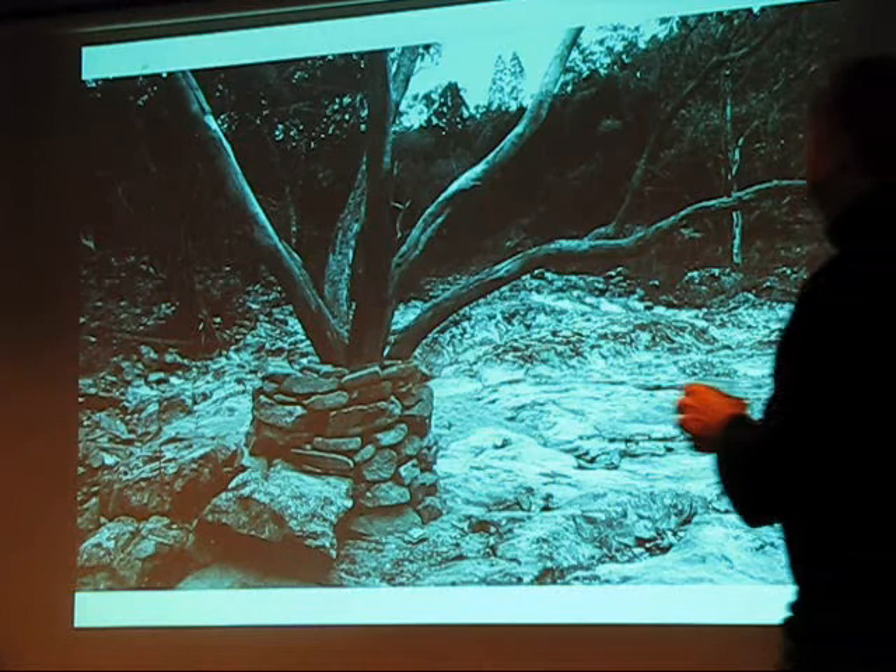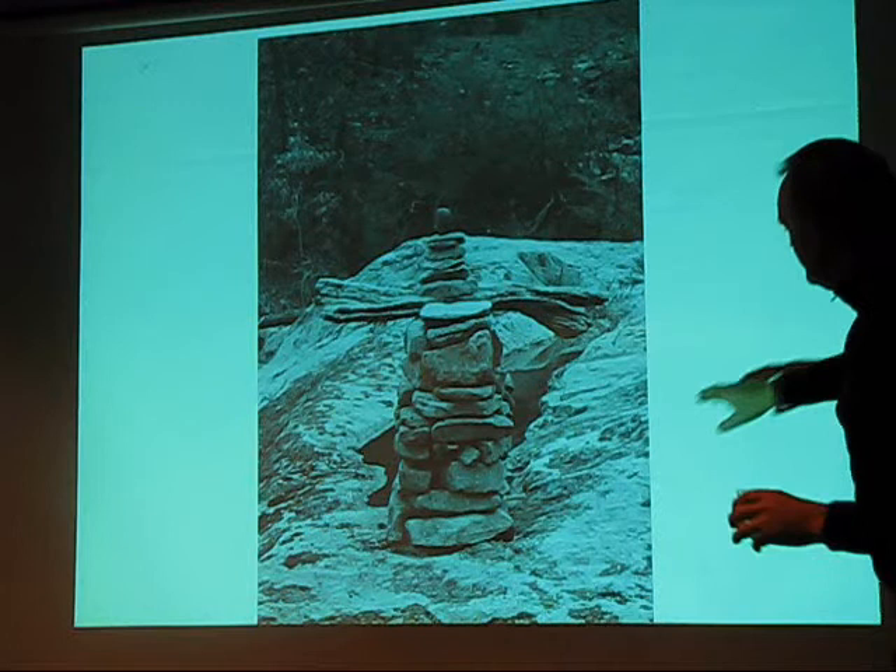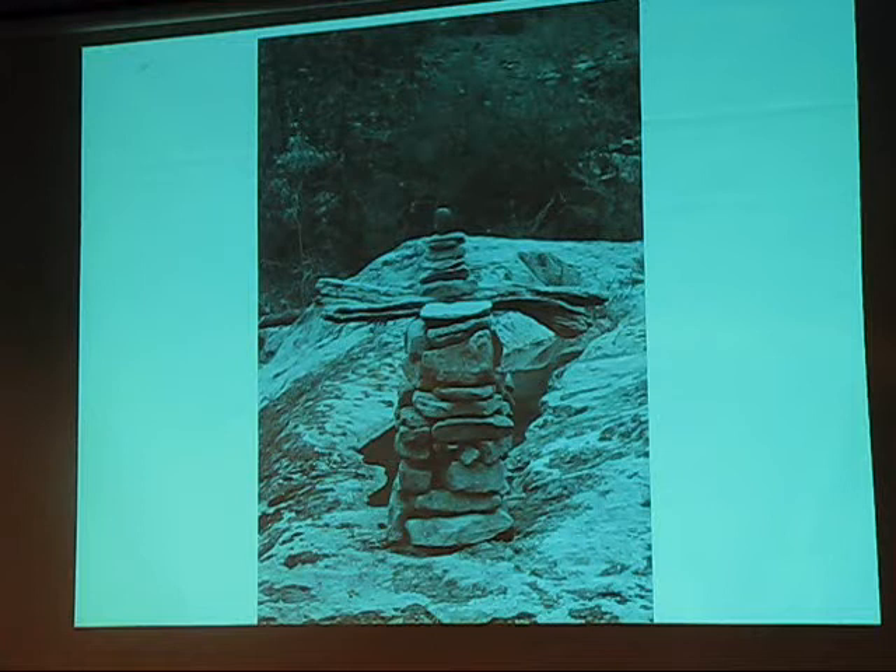This is Shrine Number One. The name will be carved into the stone here. Once this disappears, I'm going to exhibit the photographs with the name and the GPS coordinates in the title of the photograph — that will be the body of work, eventually a series of photographs.